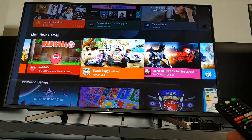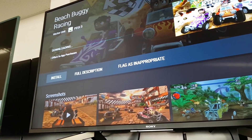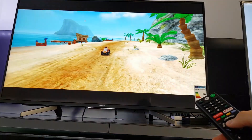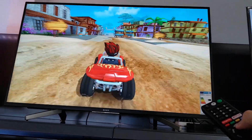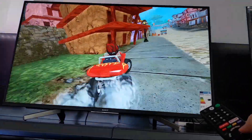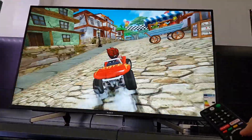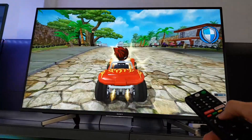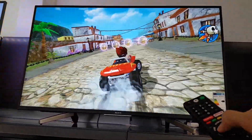The quad-core processor works fine, and that is very visible in the quality of games on Android TV, which is much better than on Tizen, Linux, or WebOS. It supports advanced graphics and has a big selection of games. If you need better control, you can easily connect a wireless gamepad.